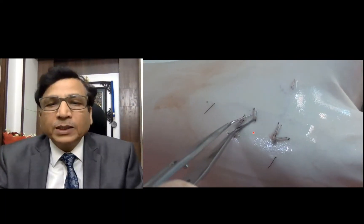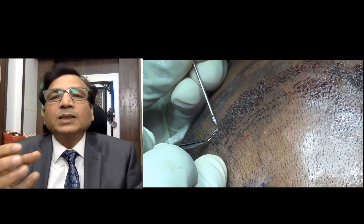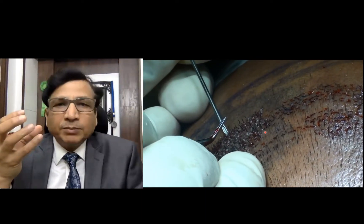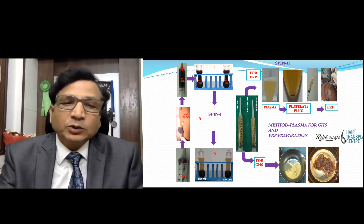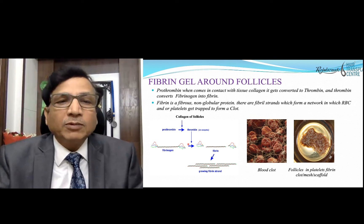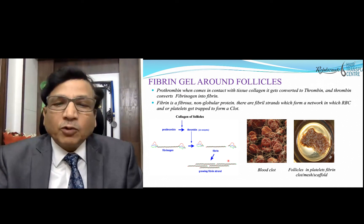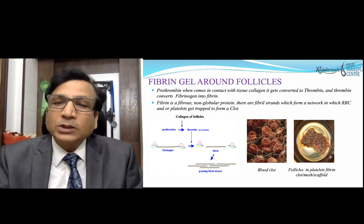The mechanism: prothrombin is converted into thrombin when it comes in contact with the collagen of the follicle. Thrombin converts fibrinogen into fibrin, and fibrin forms a network around the follicle during clot formation. RBCs are trapped during this process. The grafts become covered by this fibrin scaffold. The platelets embedded in the scaffold release growth factors, and the 3D fibrin scaffold acts like an engineering module providing a biological media that protects from external injury and provides nutrients.